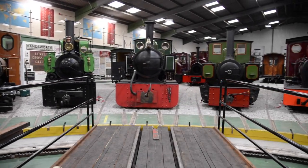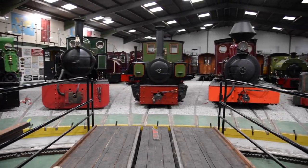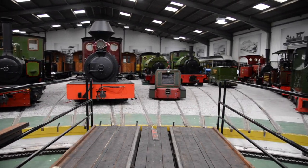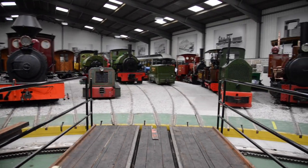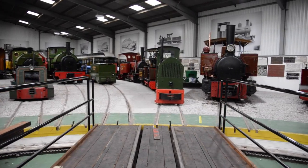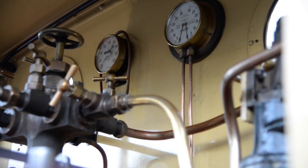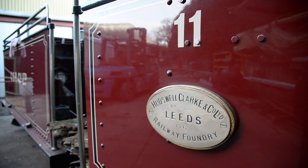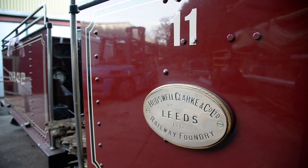Hello and welcome to another instalment of the Statfold Barn Railways Meet the Collections series, where we take you behind the scenes here at Statfold and explore our wonderful collection of narrow gauge locomotives. In this episode, we're going to take a closer look at one of the largest locomotives here at Statfold, Hudswell Clarke La Toca No. 11, better known as Fiji.